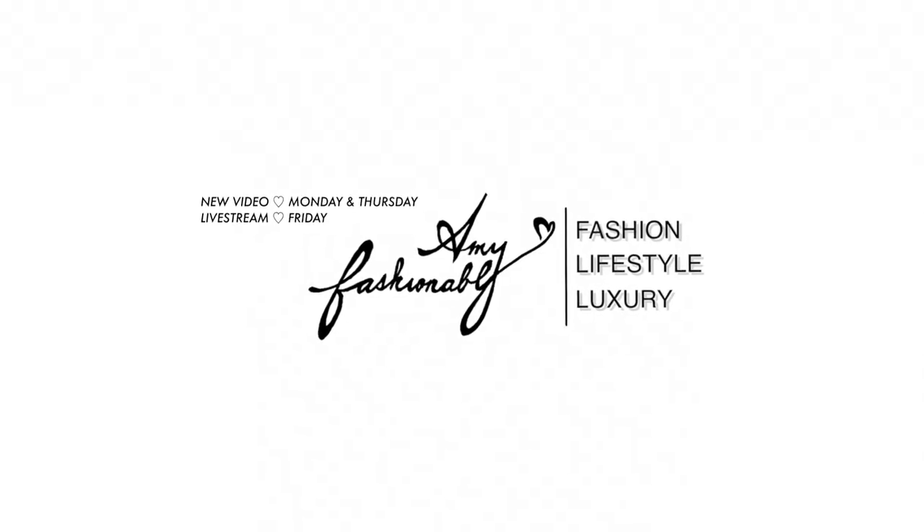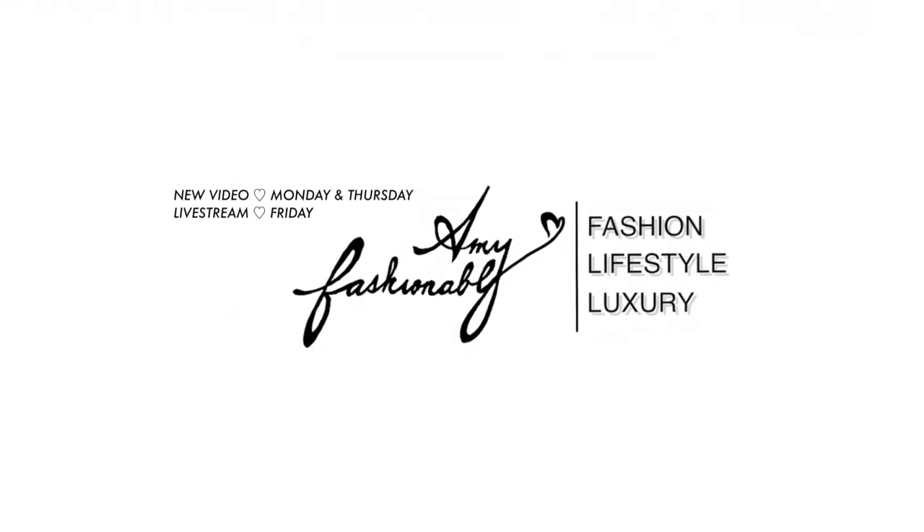Part of my 2020 resolution is that I will not be shopping fast fashion anymore, or as much — but I think we can make an exception for this one because it is so cute. It is an H&M toddler fashion haul! Welcome back, my lovelies. If you're new to my channel, hi, my name is Amy.